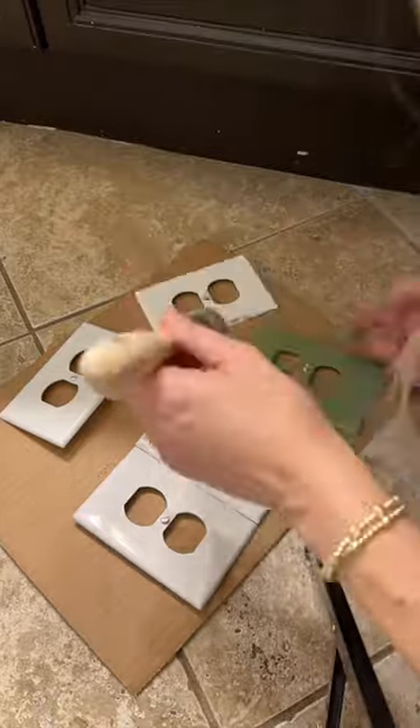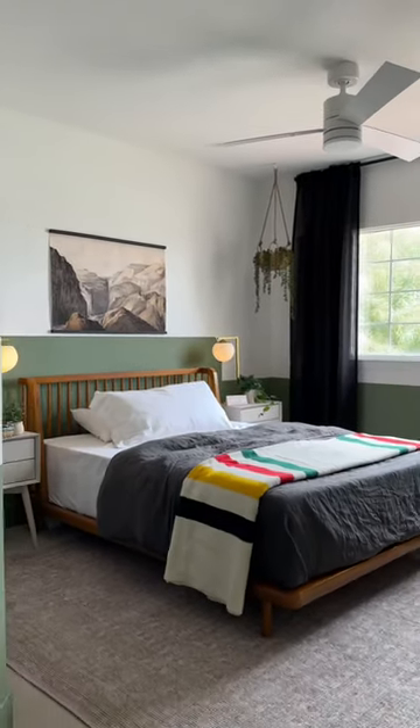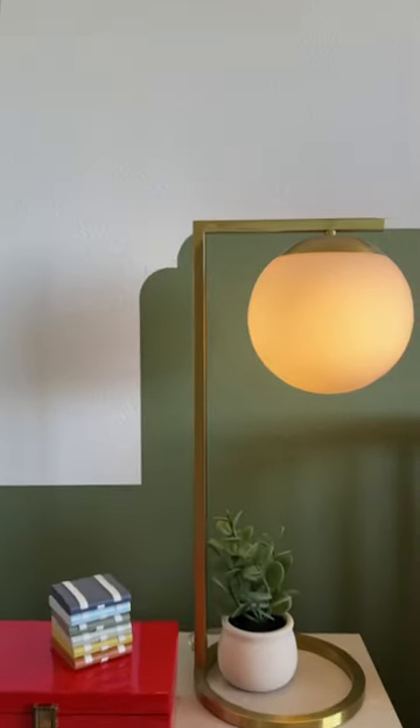Another pro tip — paint those outlet covers. You've got a finished room! How rad is this space? I can't wait to show my teen. I think he's gonna love it.